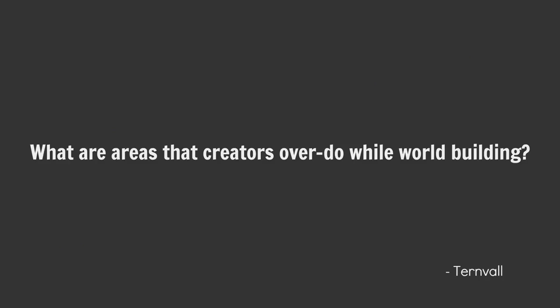What are the areas that creators overdo while worldbuilding? Once worldbuilding has been done, there is always this urge to over-explain it — to show everyone just how much work you put into this setting. You've got to resist the temptation to do that. Unless you're Neil Stephenson, in which case, fire ahead. Always hide 90% of your worldbuilding is my tip here.